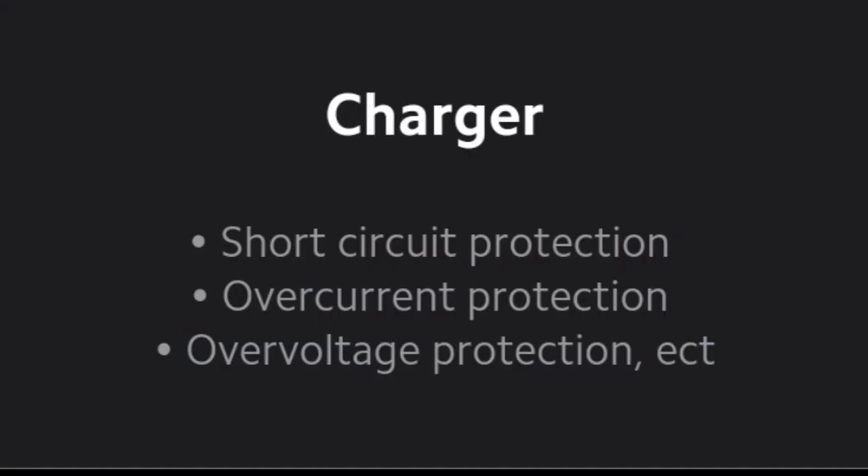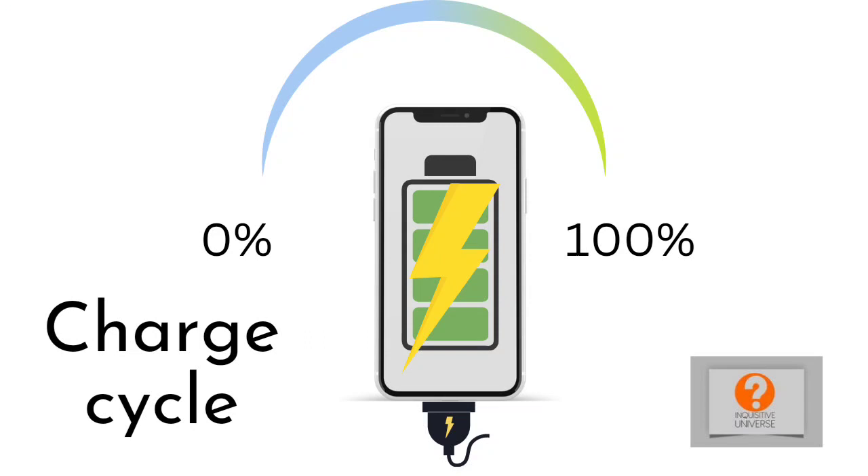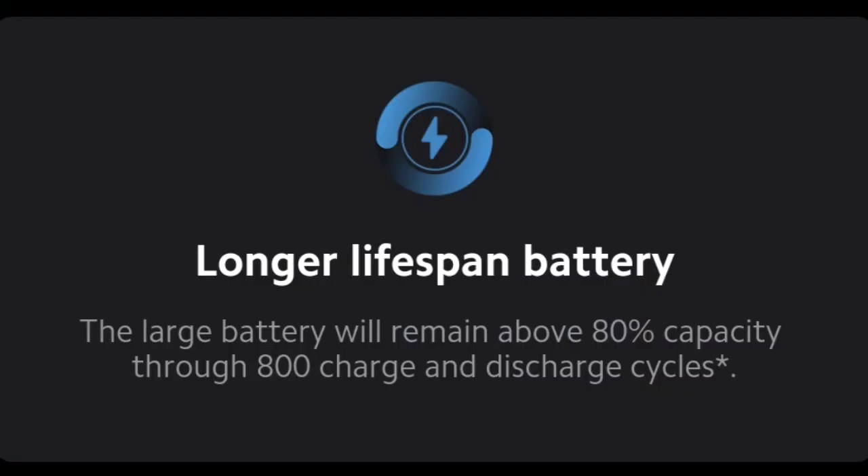Inside the battery there is high and low temperature charge and discharge protection, as well as overcharge protection. In the circuit, there is overheating shutdown protection — if sensors detect the phone is too hot, the system can simply shut down the phone to prevent explosion. The charger also has over-voltage, over-temperature, over-current protection, and cable encryption, so even a sudden power supply surge won't pass through to the phone. Xiaomi also claims that even after 800 charge cycles, 80% of battery capacity is retained.